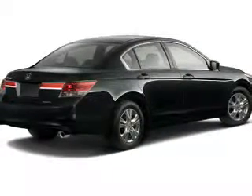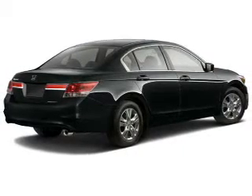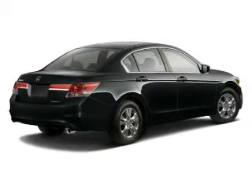The powertrain includes front wheel drive with a reliable engine driven by an automatic transmission. You will appreciate the safety feature of anti-lock brakes. Heated seats are a desirable comfort feature.